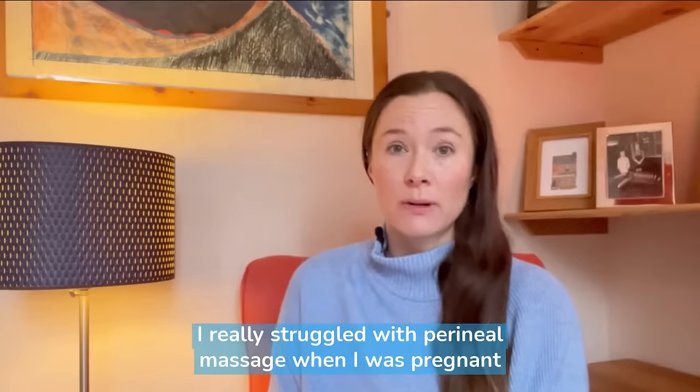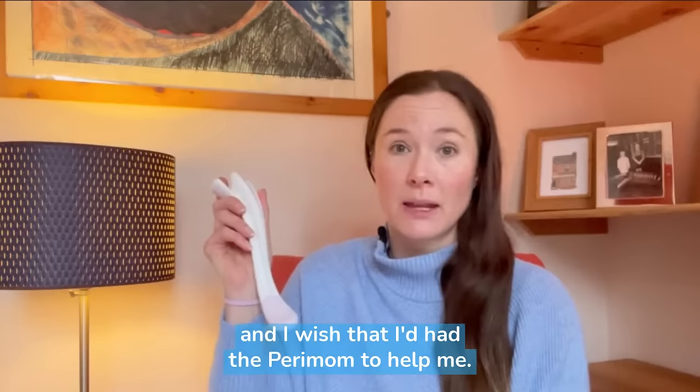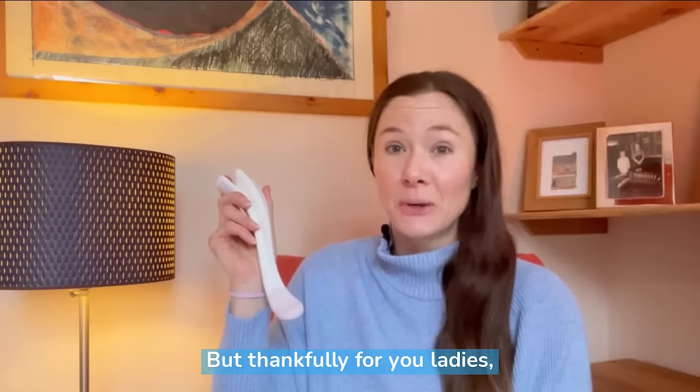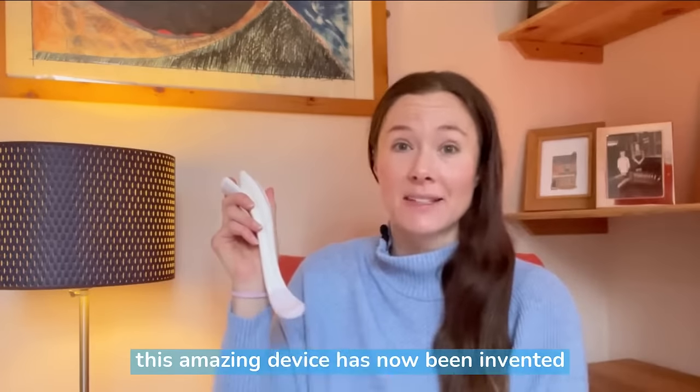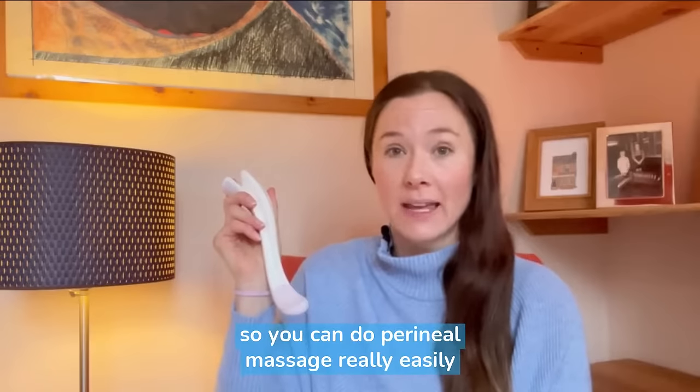I really struggled with perineal massage when I was pregnant and I wish that I'd had the Perimom to help me. But thankfully for you ladies, this amazing device has now been invented so you can do perineal massage really easily and comfortably.